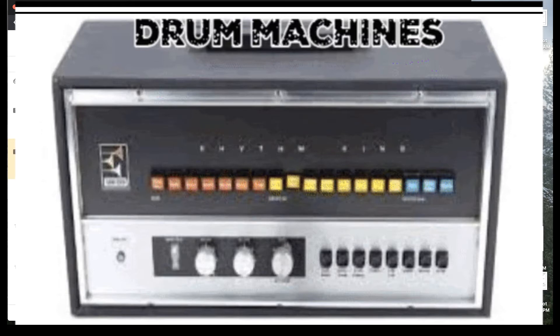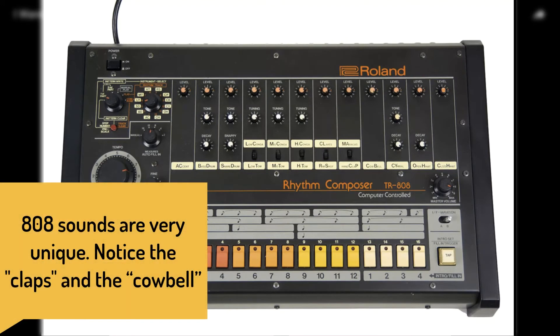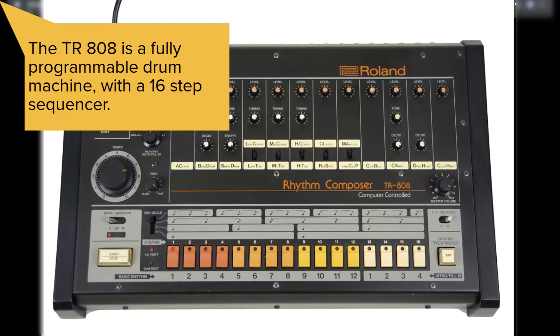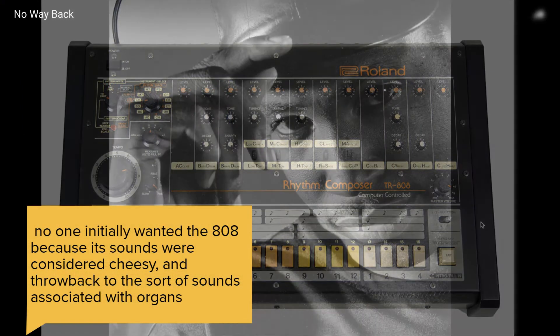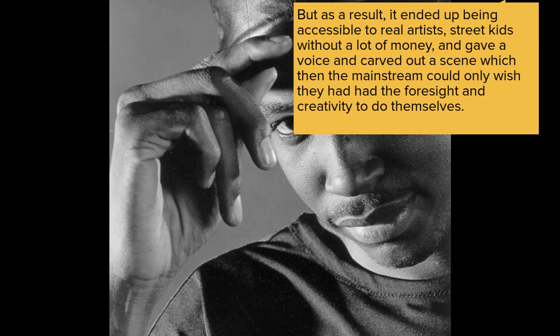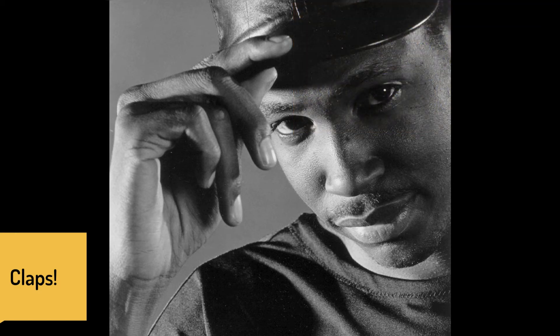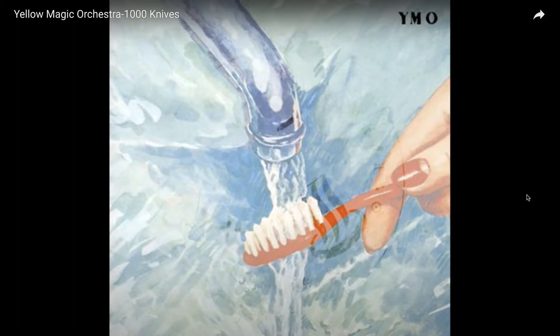First we have Whitney Houston's 'I Want to Dance with Somebody', and the famous TR-808 drum machine is being used in this song. The following song is Adonis' 'No Way Back'. Yellow Magic Orchestra's 'A Thousand Knives' also uses the TR-808.